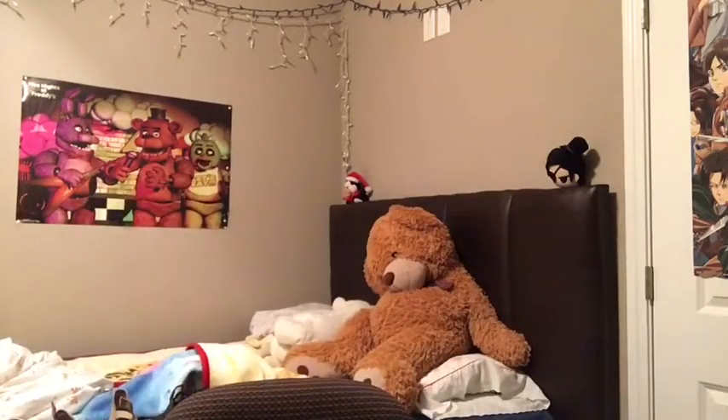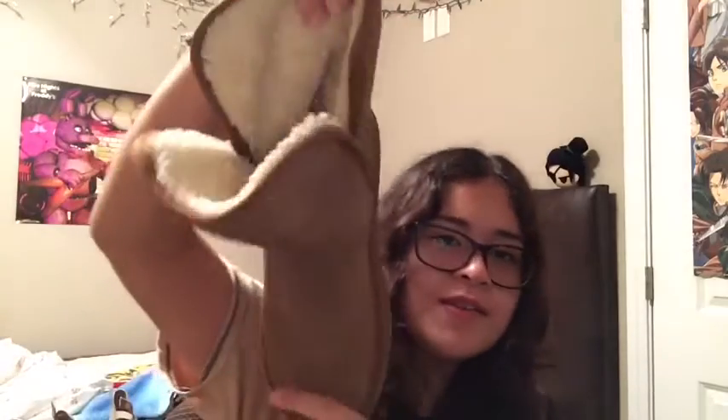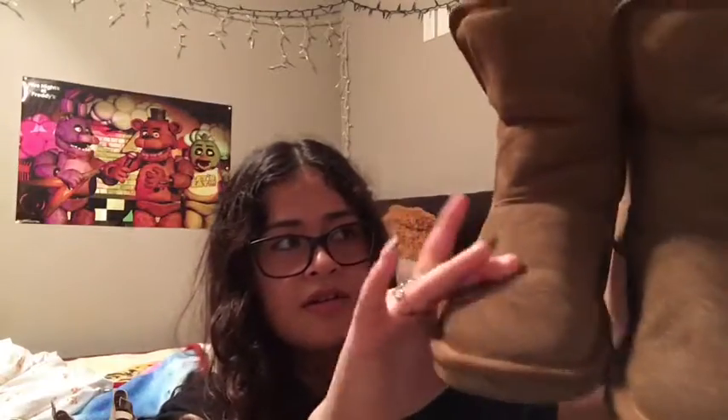And then I got these fake Uggs — they're not real. I got these at Walmart like three years ago, but they're still lasting, still doing good. I washed these too — they were like a dark brown but now they're lighter. They got lighter and now the texture is a bit rough because I washed them, but it's okay.